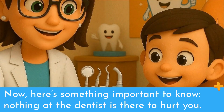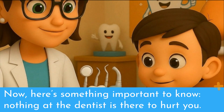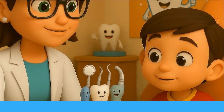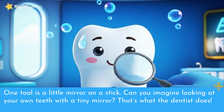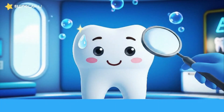Now here's something important to know. Nothing at the dentist is there to hurt you. The tools they use may look funny, but they're just to help take a close look at your teeth. One tool is a little mirror on a stick. Can you imagine looking at your own teeth with a tiny mirror? That's what the dentist does.